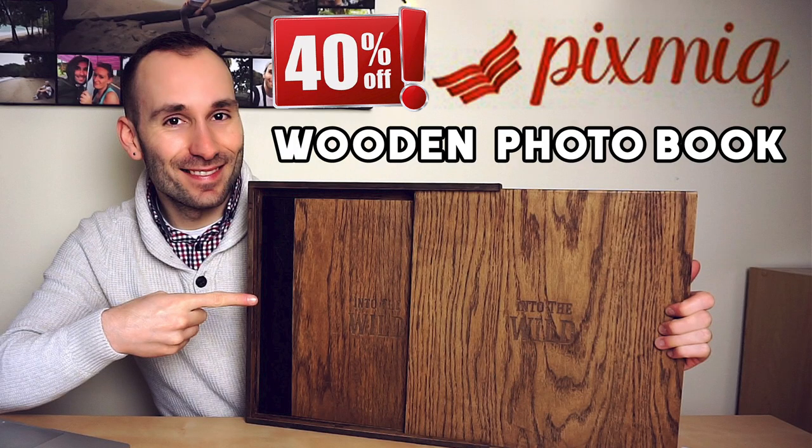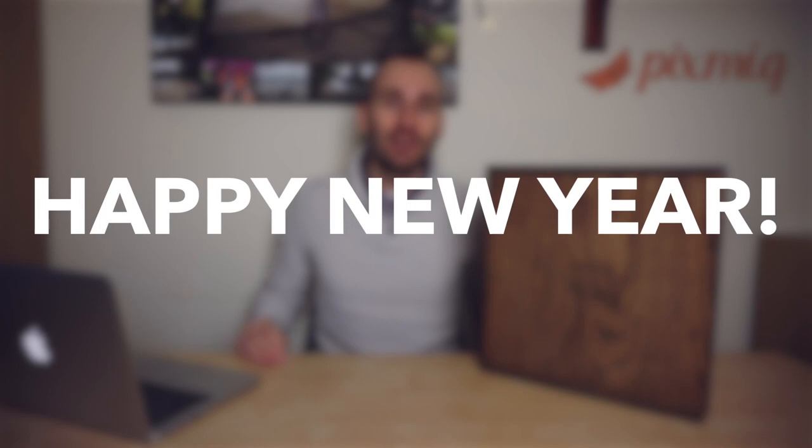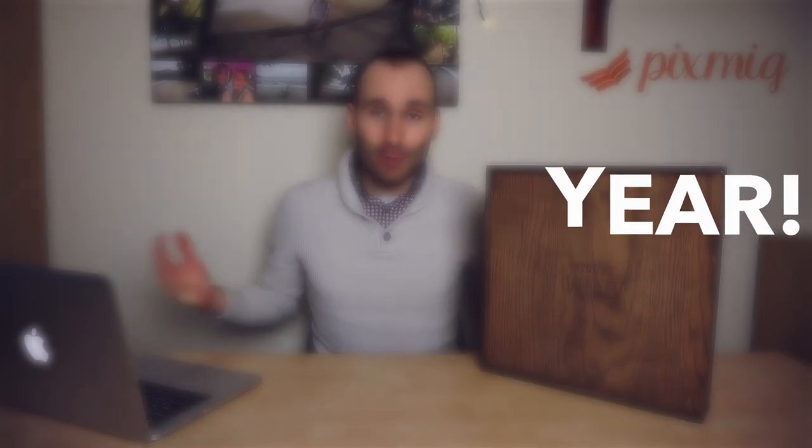Hey guys, welcome to my channel. Today I'm here to show you a very exclusive photobook — the wooden books by Pixmig. Happy new year to everybody; this is the first video of the new year and it's probably the best occasion to start with something so amazing and so special. I'm also experimenting with a slightly different setup to be able to show more of the book and less of me.